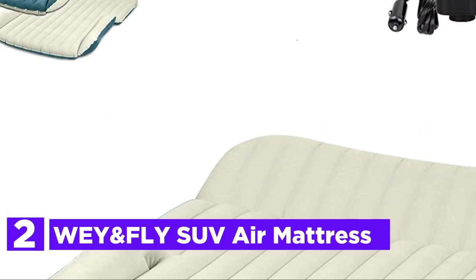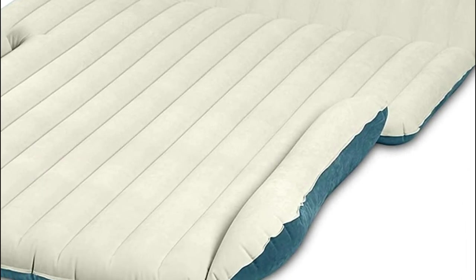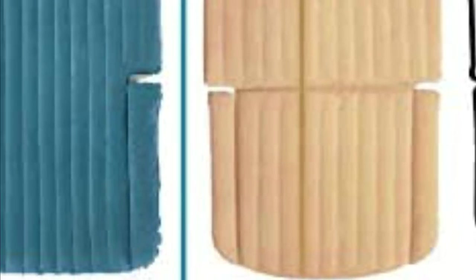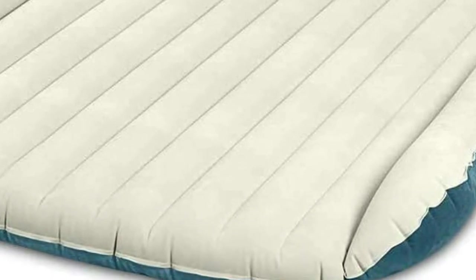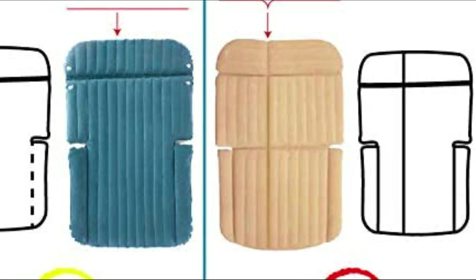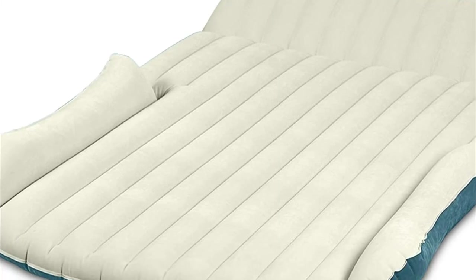Number 2 on our list: WEY and Fly SUV Air Mattress. The mat has a dividing line in the center which separates it into four inflation sections. You can fully inflate the mat for multiple people or partially inflate it for one person, whichever best fits the back space of your SUV. The mat can adjust to different climate conditions, with an ambient temperature range of minus 25 degrees Celsius to 50 degrees Celsius, so you can take it to a summer camp or go trekking in freezing winter. It comes with a DC 12V air pump — simply connect it to the car cigarette lighter outlet and pump air into the nozzles. It can be used in your SUV as a sleeping bed, or as a sleeping mat inside a tent for camping and outdoor sports.